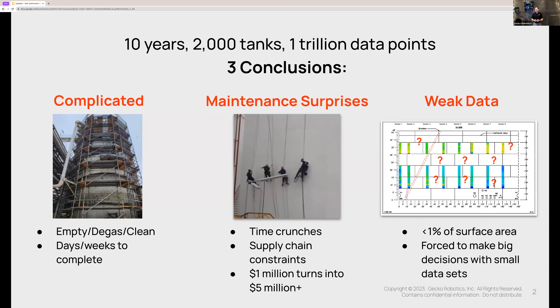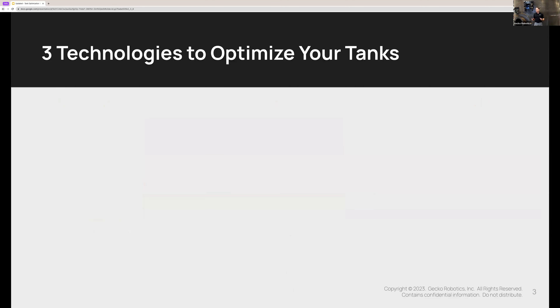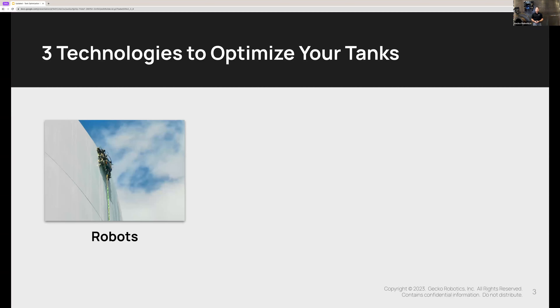Your best-in-class industry peers have found a new way to solve these problems, and it brings three fresh ingredients to the table. The first of the three technologies your industry peers are finding very helpful is robots — like the one in this picture — covered in ultrasonic phased array and other types of sensors that conduct a complete health scan over every square inch of your tank, and in some cases every square millimeter. We now even have a robot that's submersible — we call it our swimmer — that can inspect many tank floors even while the tank is on stream.